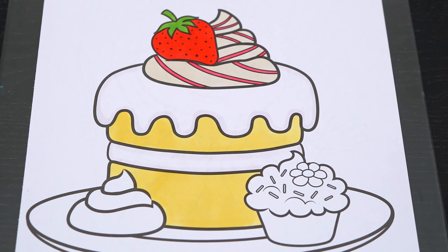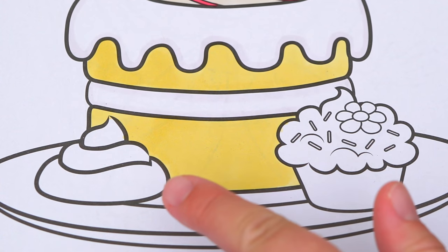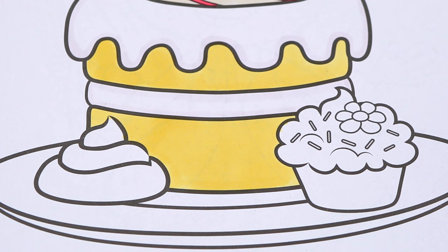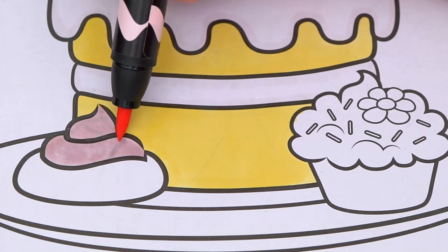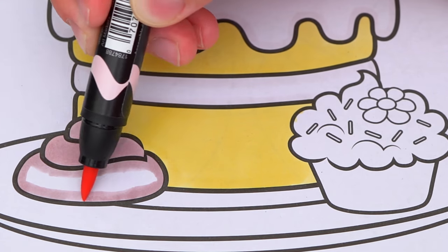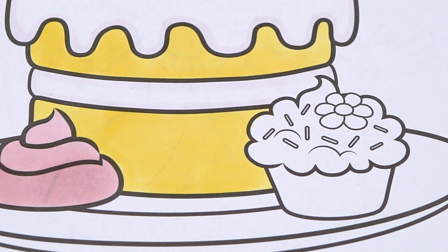Now I'm all finished coloring in the strawberry shortcake. Next, let's color in this frosting down here pink. And let's make this little cupcake down here chocolate with chocolate frosting.